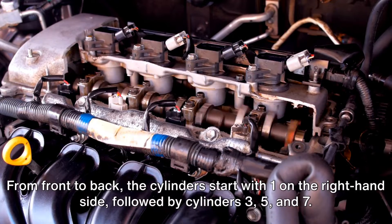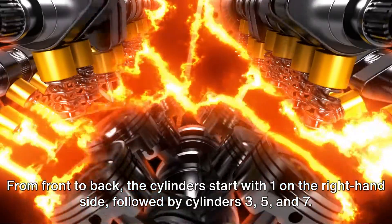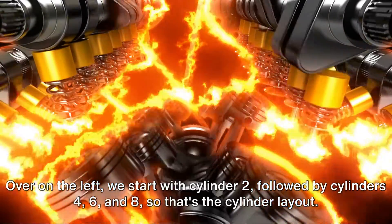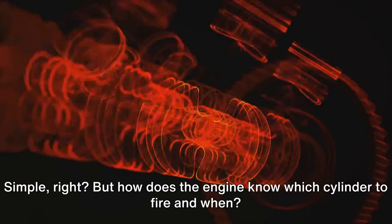From front to back, the cylinders start with one on the right-hand side, followed by cylinders three, five, and seven. Over on the left, we start with cylinder two, followed by cylinders four, six, and eight. So that's the cylinder layout — simple, right?